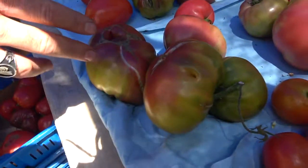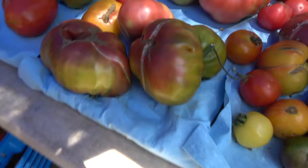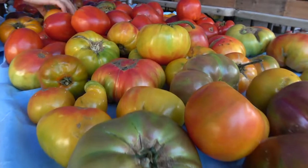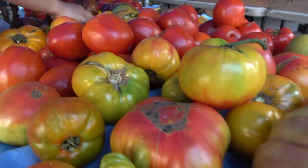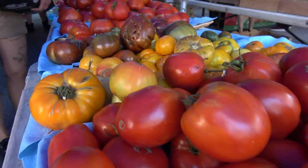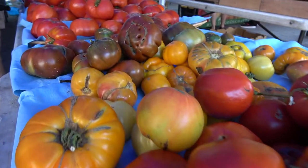Bi-color heirlooms — so this one is actually a tri-color. It's got red, green, and orange all in one. It's one of the most flavorful tomatoes out there. All of the bi-color tomatoes are tri-colored because they're a combination of different colors, and they have two to three different flavors all in one.